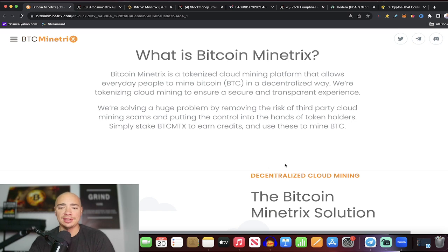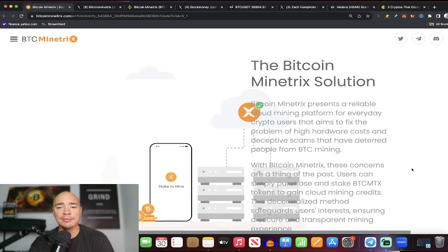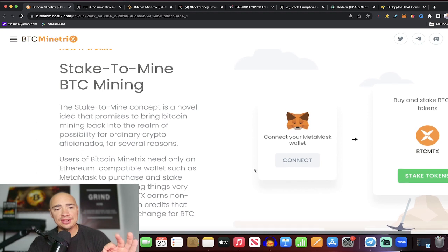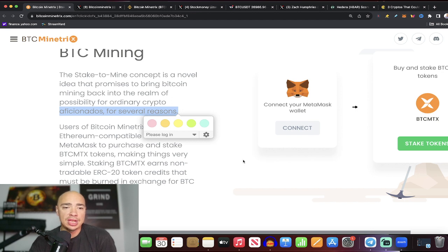Simply stake your BTC MTX tokens to earn credits and use these credits to mine Bitcoin. We've seen a couple of different projects like this — I've come across some NFT projects where you hold an NFT and it gets you access to Bitcoin mined by that team, or even precious metals. But this is very interesting because it's decentralized cloud mining — very unique, very different. The stake-to-mine concept is a novel idea promising to bring Bitcoin mining back into the realm of possibility for ordinary crypto enthusiasts.